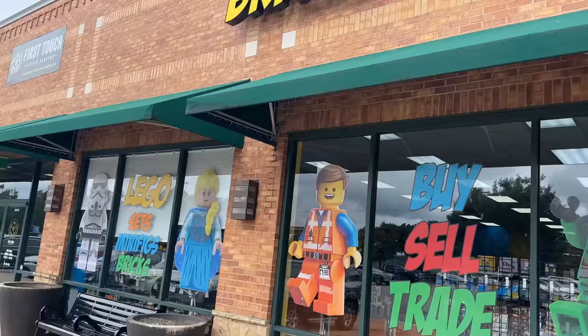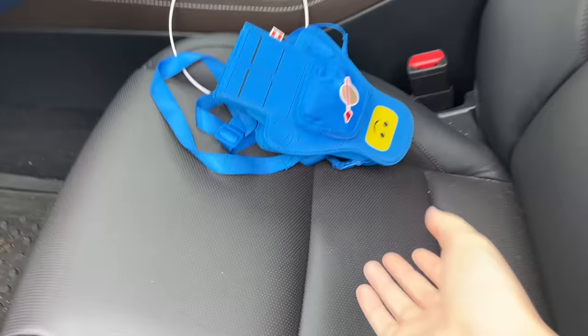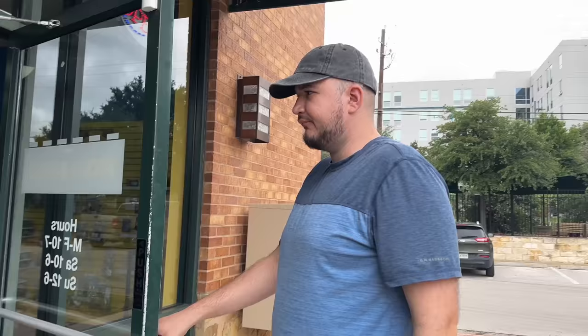Good morning party people, it is time for another Bricks and Minifigs shopping vlog. I'm here with my husband Ross. We've been traveling a lot over the last month, but a few days ago we actually came to this Bricks and Minifigs and found so many good rare sets. I hope they're not gone, so we're gonna rush in and see if they're still here. Let's go! Oh, I almost forgot Benny - now we're ready.